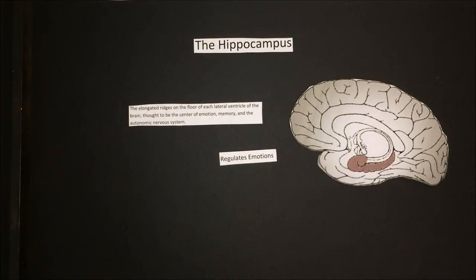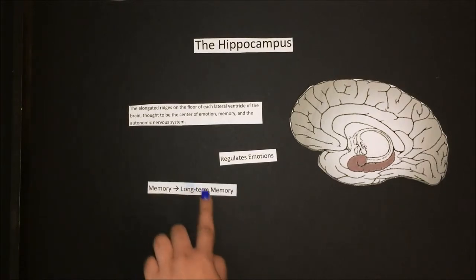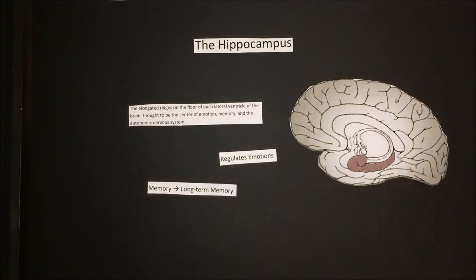The hippocampus is associated mainly with memory, in particular long-term memory. The organ also plays an important role in spatial navigation.